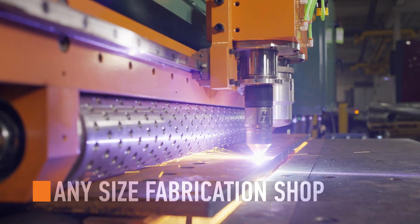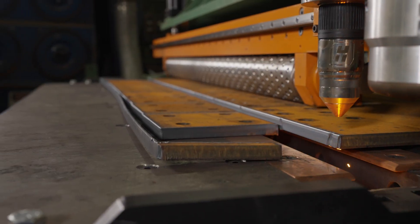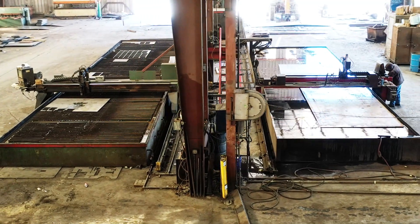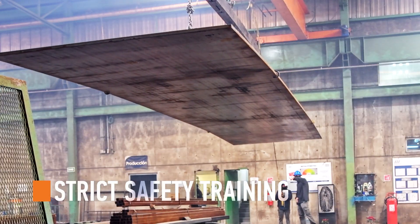Steel plate processing remains one of the most hazardous areas in steel shops to date. Manually handling large cut parts, scrap skeletons, and loading long 40-foot plates with overhead cranes requires strict safety training and execution.